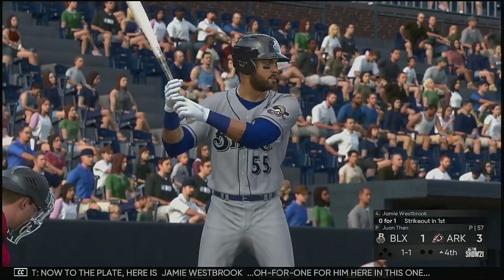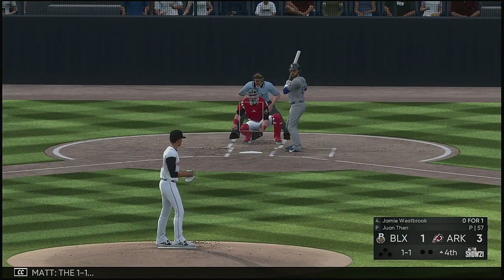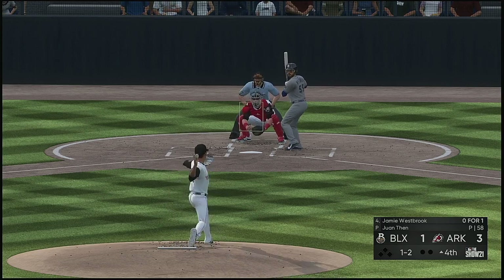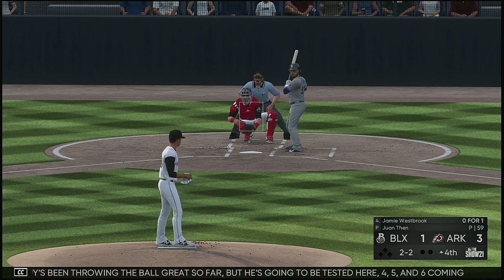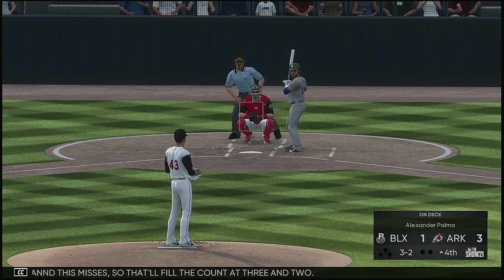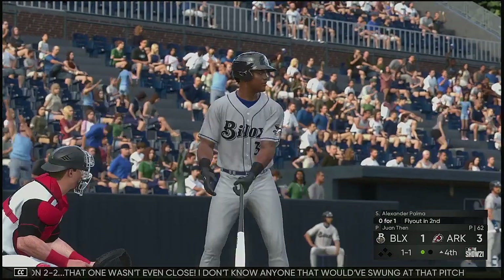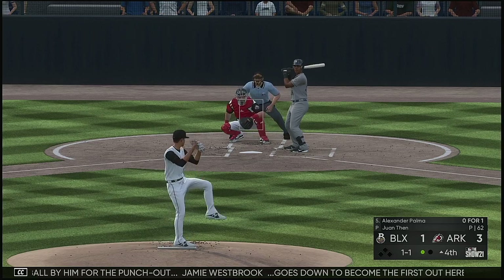Now to the plate, Jamie Westbrook — 0-for-1 for him here in this one. 1-1. This guy's been throwing the ball great so far, but it's going to be tested here — 4, 5, and 6 coming up in this part of the lineup. This misses, so that'll fill the count at 3-and-2. Talk about a waste pitch on 2-and-2 — that one wasn't even close; I don't know anyone that would have swung at that pitch. So he ran the fastball by him for the punchout. Jamie Westbrook goes down to become the first out here in the fourth.